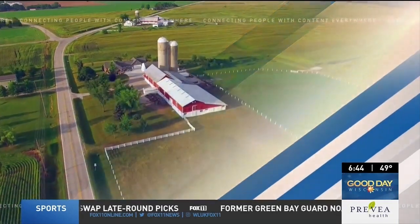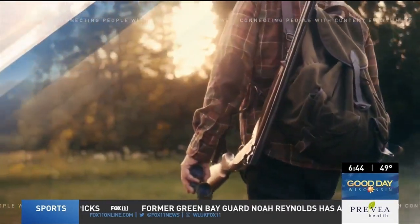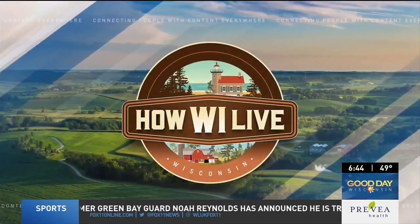Heading outside to enjoy a run or a walk is part of how we live in Wisconsin, and right now it's race season across our area. Many people are gearing up to compete, and this morning we are live at Fleet Feet in the Fox Valley to help you get ready for race day. Leah Shapiro is joining us now with more.